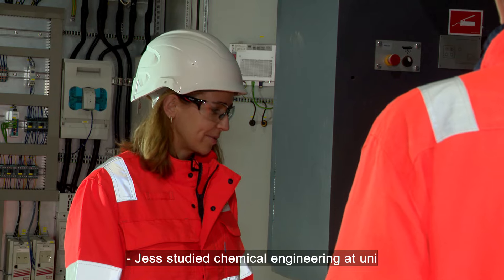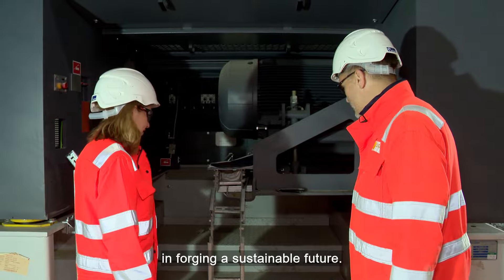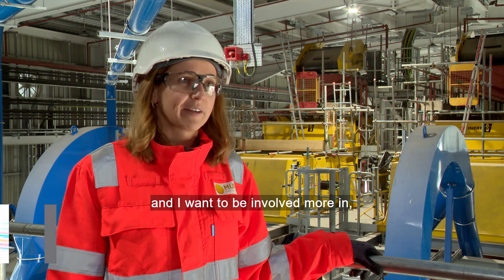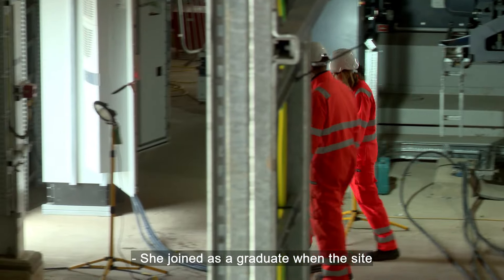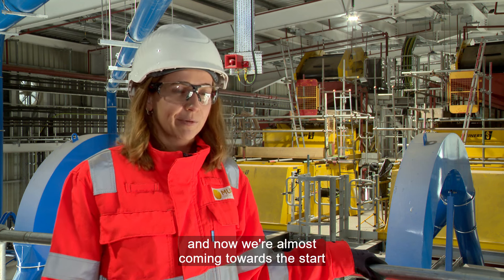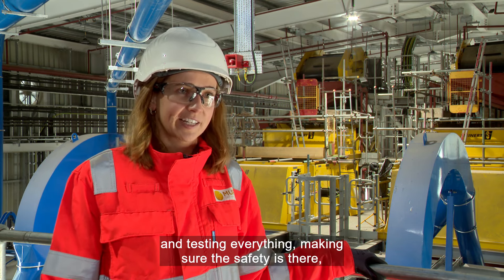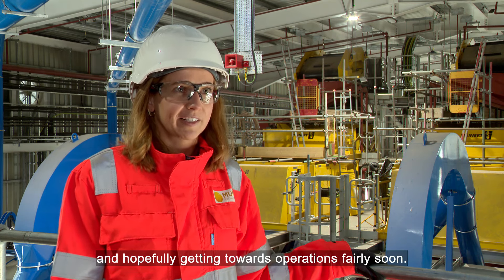Jess studied chemical engineering at university and was keen to use that knowledge in forging a sustainable future. She applied for this job more to do with the environmental aspect of it, wanting to be involved in plastics recycling and anything that's more environmentally helping the world. She joined as a graduate when the site was no more than a blueprint. Now they're almost coming towards the start of commissioning and actually running the plant through, testing everything, making sure the safety's there, and hopefully going towards operations fairly soon.